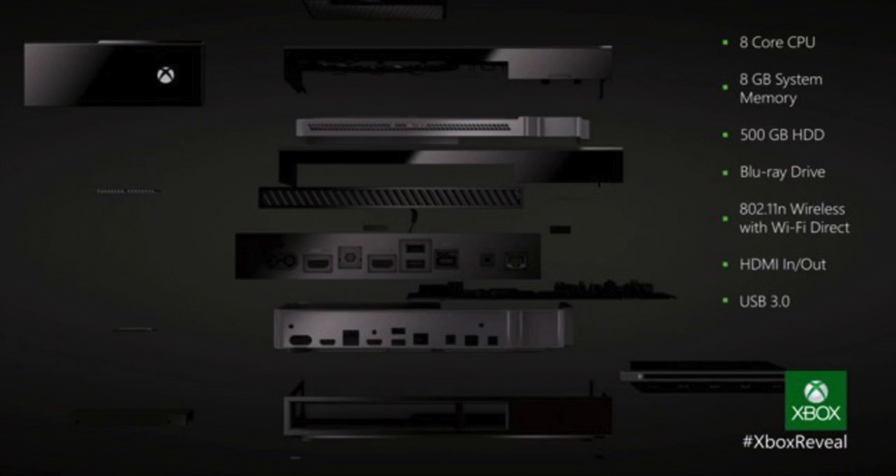It also features a Blu-ray disc drive, which is pretty interesting to see Microsoft move to, 802.11n wireless and Wi-Fi Direct, HDMI in and out, and USB 3.0 ports.